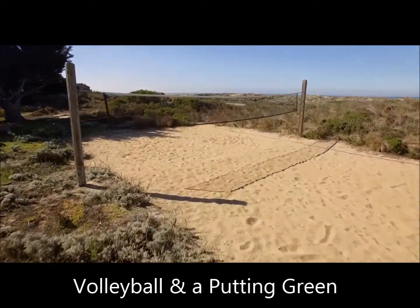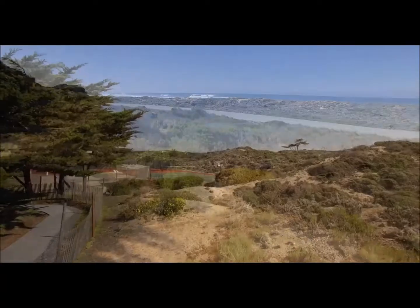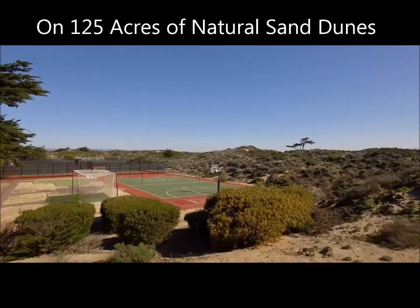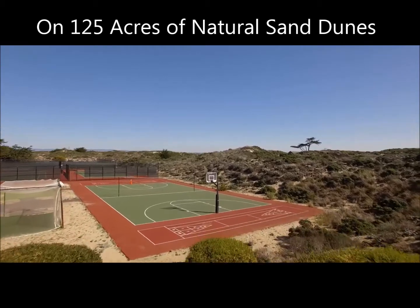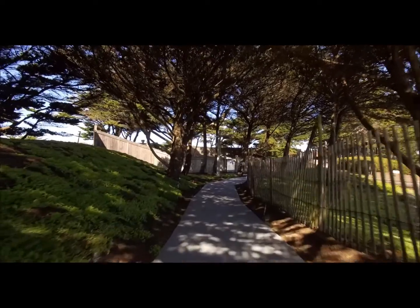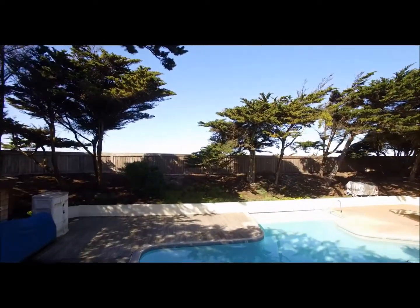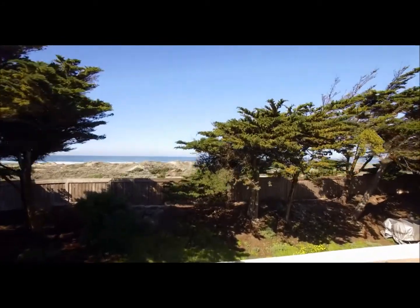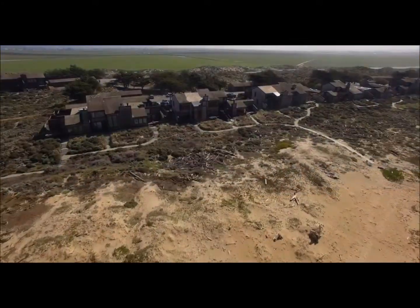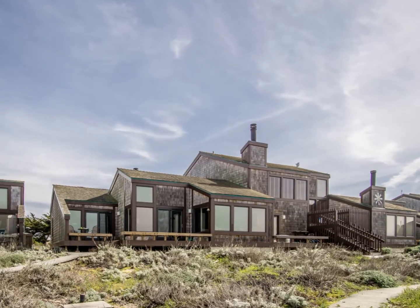Primarily a second home community, Monterey Dunes Colony offers multiple tennis courts, one large swimming pool, spa, saunas, and over a one-mile stretch of beach. The exterior includes salt-weathered cedar shingles and each home enjoys large wood deck areas. Wood boardwalks also meander throughout the homes and right out to the beach. In fact, every owner has their own pathway to the beach.